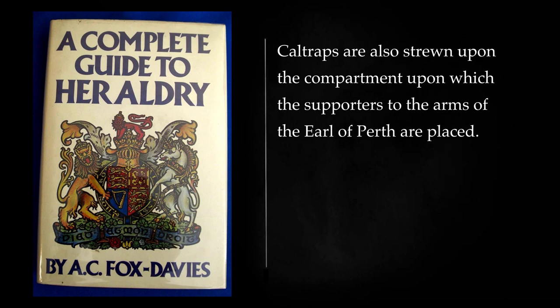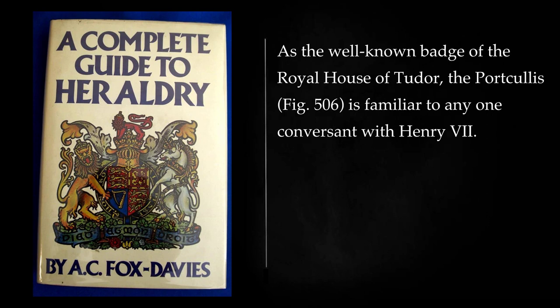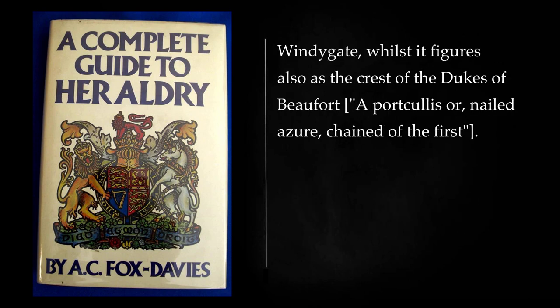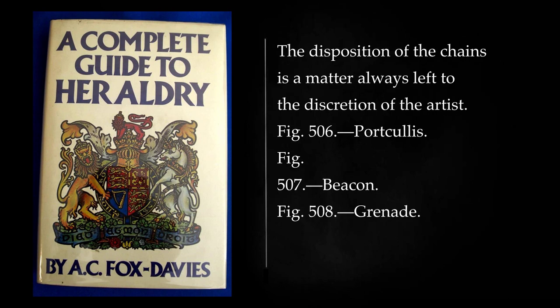Caltraps are also strewn upon the compartment upon which the supporters to the arms of the Earl of Perth are placed. As the well-known badge of the Royal House of Tudor, the portcullis is familiar to anyone conversant with Henry VII's Chapel at Westminster Abbey, but it also appears as a charge in the arms of the family of Wingate: gules, a portcullis and a chief embattled or, where it forms an obvious pun on the earliest form of the name, viz. Windygate, whilst it figures also as the crest of the Dukes of Beaufort: a portcullis or, nailed azure, chained of the first. The disposition of the chains is a matter always left to the discretion of the artist.